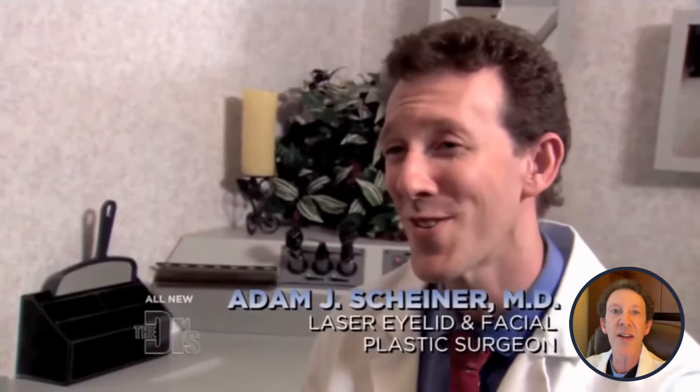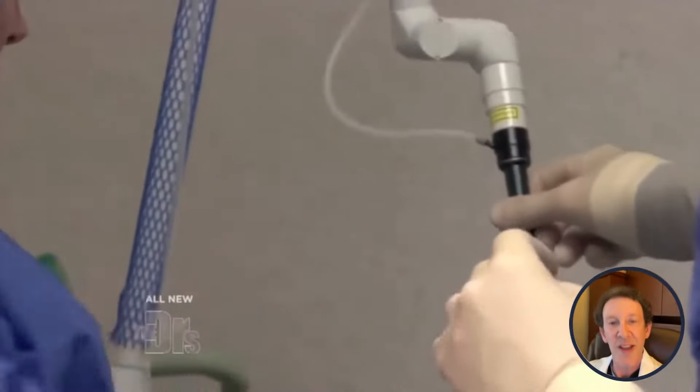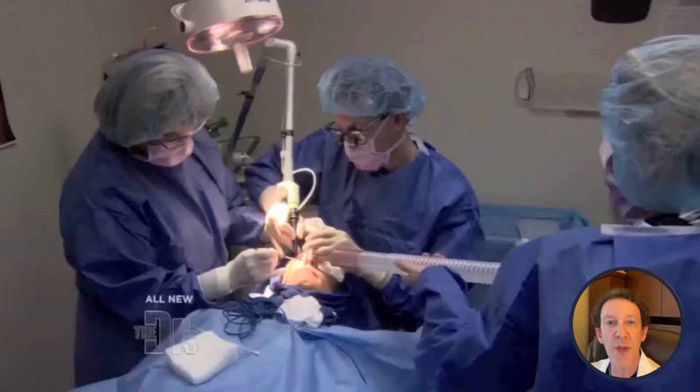When Erin came to our clinic, we assessed her situation and decided to use a combination of CO2 laser and Sciton Joule laser to address her under-eye bags and festoons. Our goal was to carefully remove excess fat from the lower eyelids and then tighten and resurface the skin to create a natural-looking result.